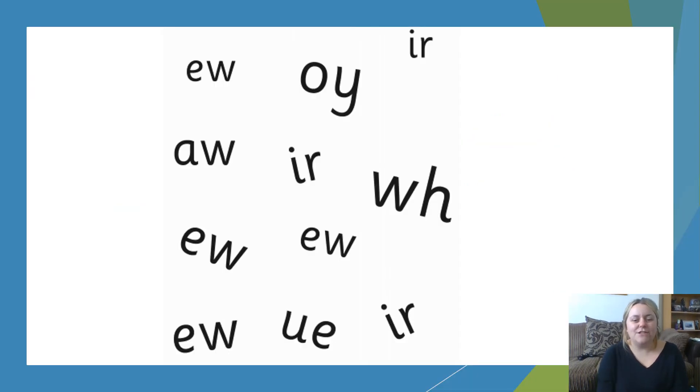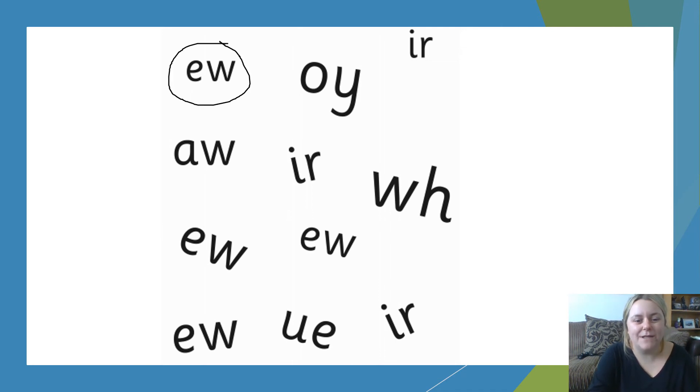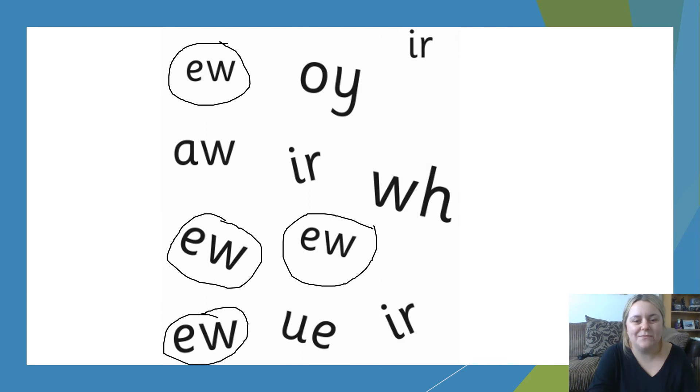What I'd like you to do now is pause the screen in a moment and find all the U sounds today. Off you go. Welcome back. I'm going to circle all the U sounds now and see if you got them all right. There's one here, one here, here and here. Well done if you got them all right and well done if you could identify all the different sounds surrounding the U sound. Excellent. Well done.